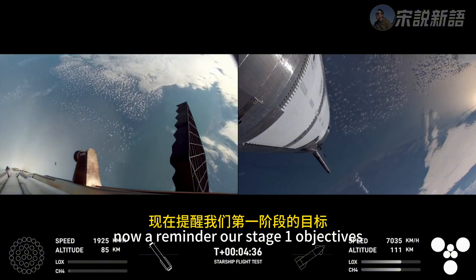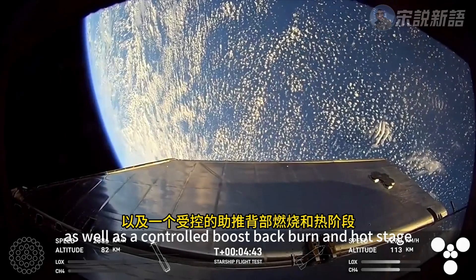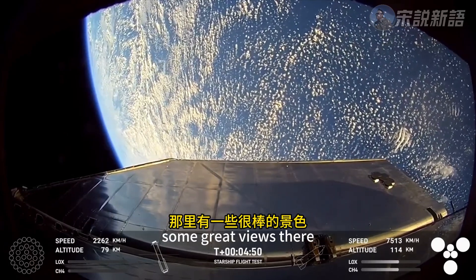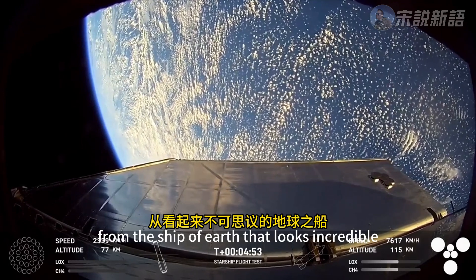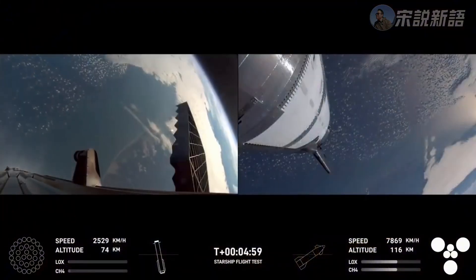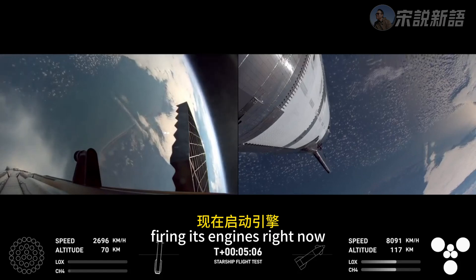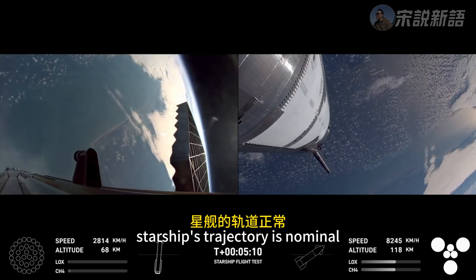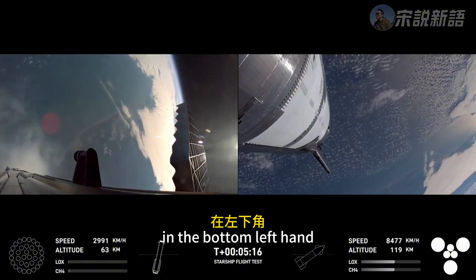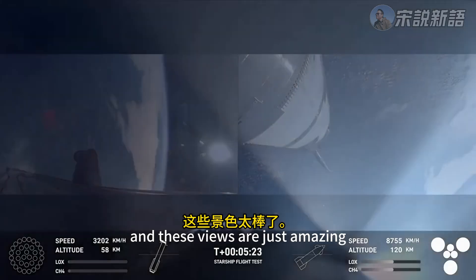Reminder our stage one objectives are to have a controlled ascent, stage separation, as well as a controlled boost-back burn and hot stage. We're looking good for that so far. Some great views there from the ship of Earth — that looks incredible. Starship's ship is still firing its engines right now. Starship trajectory nominal. You can follow along the telemetry — altitude in the bottom left for the Super Heavy booster, bottom right for the ship.